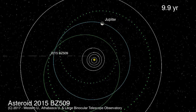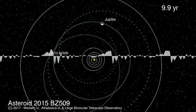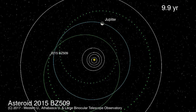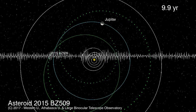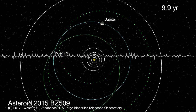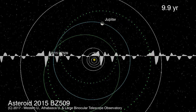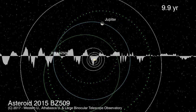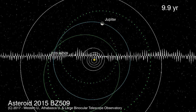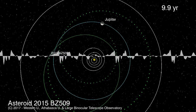Our final story: asteroid 2015 BZ509 shares its orbit around the sun with Jupiter, but unlike most asteroids it's not a remnant from our early solar system — it's an invader. There was another recently discussed interstellar object, the cigar-shaped one that was just passing through. But 2015 BZ509 is different: it wasn't initially known to have come from elsewhere when discovered. It's very odd in that it's in a retrograde orbit — going around in the opposite direction to all the planets.